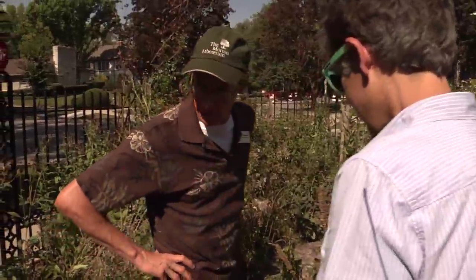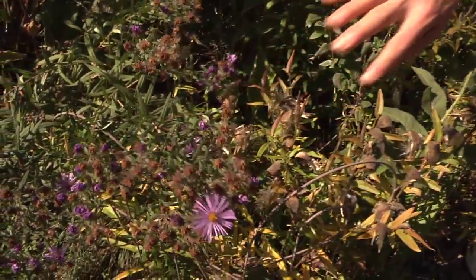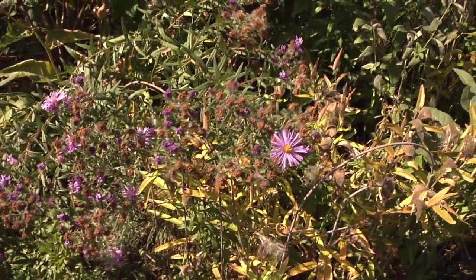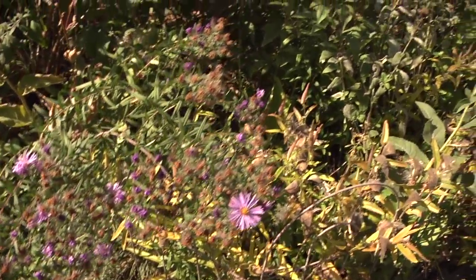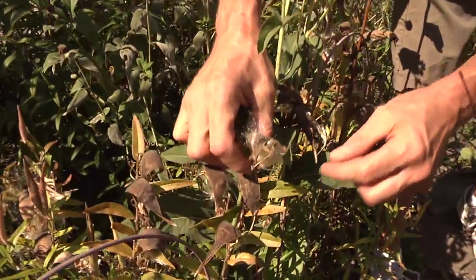What's blooming here now is a New England aster — a wonderful, tall plant of the Illinois prairie. Bees and butterflies just absolutely love it. Later in the year when the seeds develop, you'll see goldfinches and all kinds of birds hanging precariously on the top of these stems, eating the seeds. One of my favorite things here.